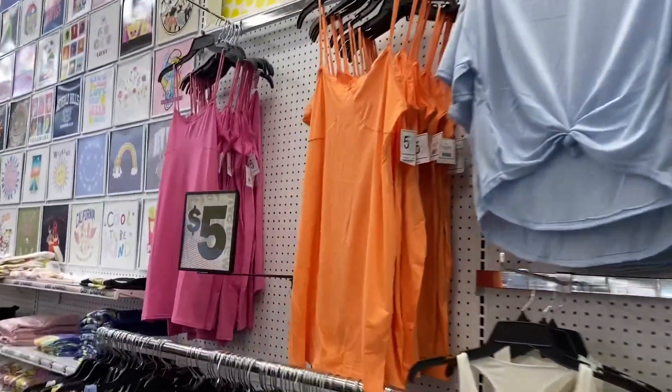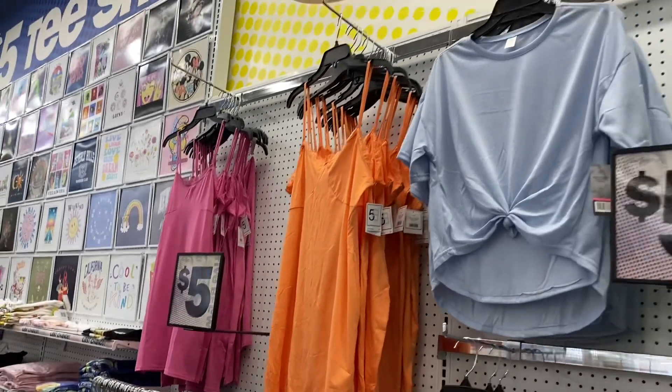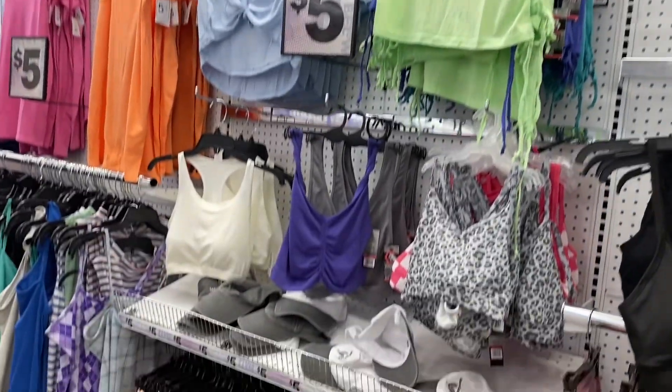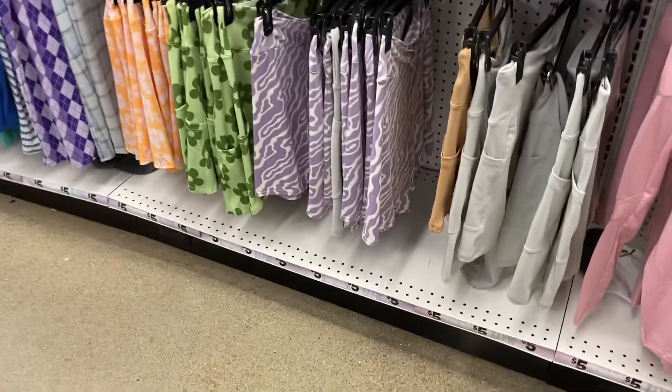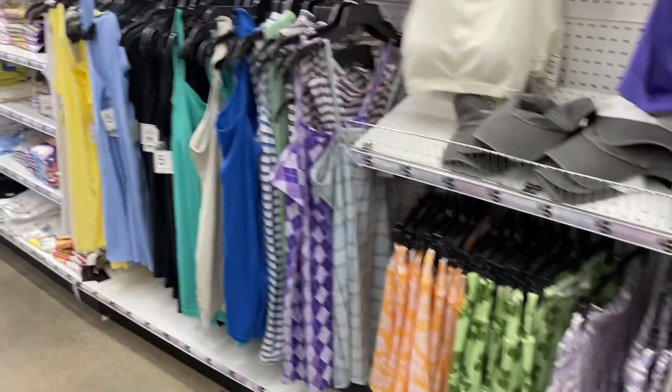There's a ton of clothes over here — all those new dresses are $5 with lace around them, a tie top, a ruched side top, some cute sports bras in checkered and animal print, and awesome bike shorts.